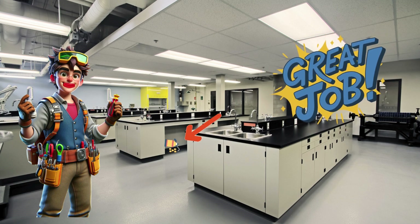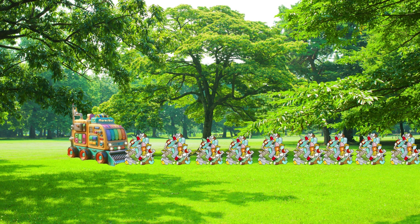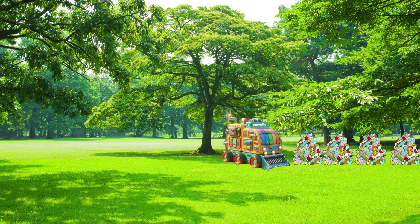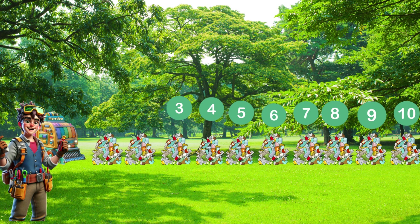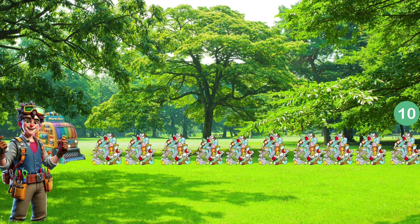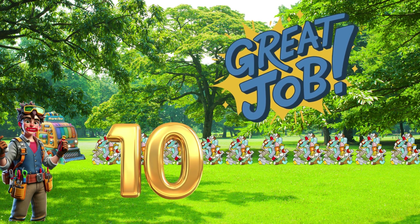Great job. Now let's find out how many rubbish loads our marvelous machine picks up. That's right — there are ten rubbish loads. Wow, you're so amazing. Great job.